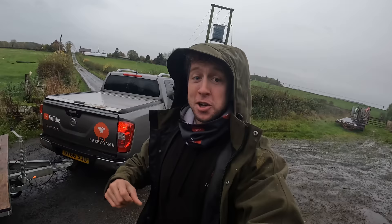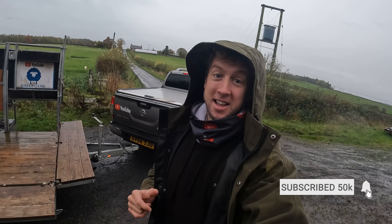If you're new to the channel, or maybe you've been a few times, we're heading towards that 50,000 mark, so click that subscribe button and then just sit back and enjoy the video.